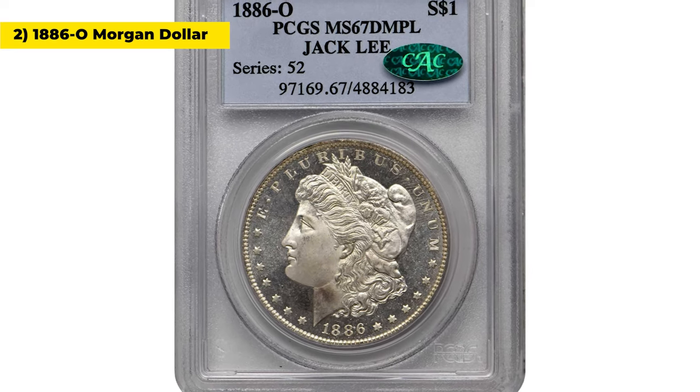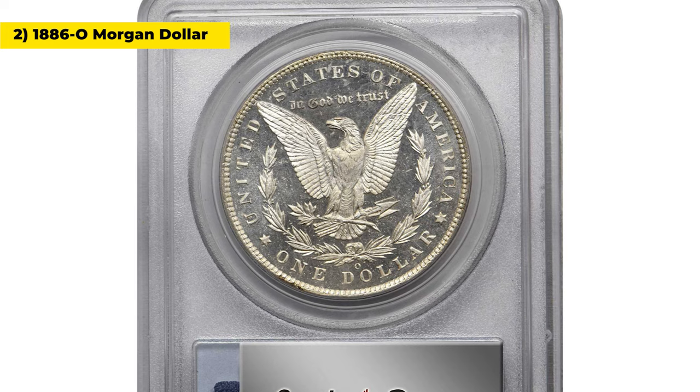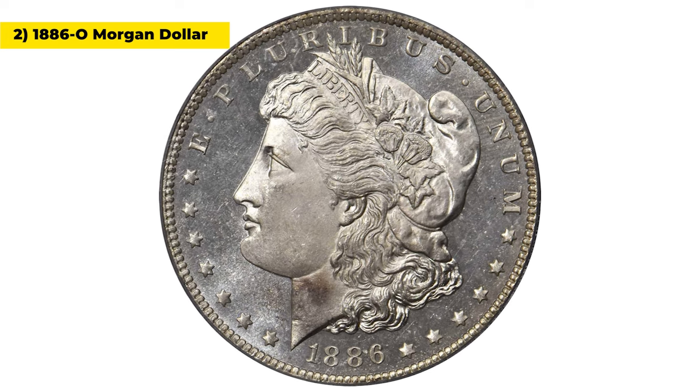Here is the 1886 O Morgan dollar in mint state 67. According to Wayne Miller, the most spectacular Morgan dollar now known. The 1886 O is an issue that is very challenging to locate in gem and higher grades.